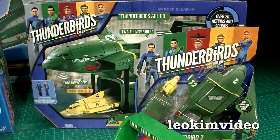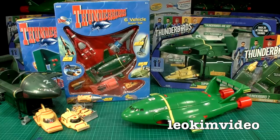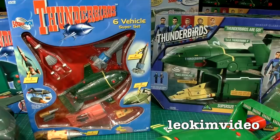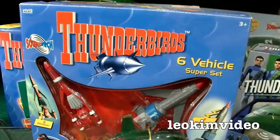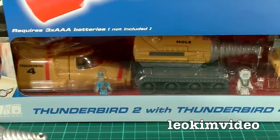These new Thunderbirds toys have only just arrived in the shops. Toys R Us in Sydney was telling me it's a week and a half away before they have the rest of the stock up. I really want to get the new Tracy Island and all the other Thunderbird craft. Before we get into unboxing this super-sized Thunderbird 2 with Thunderbird 4, let's talk about some history with these toys.